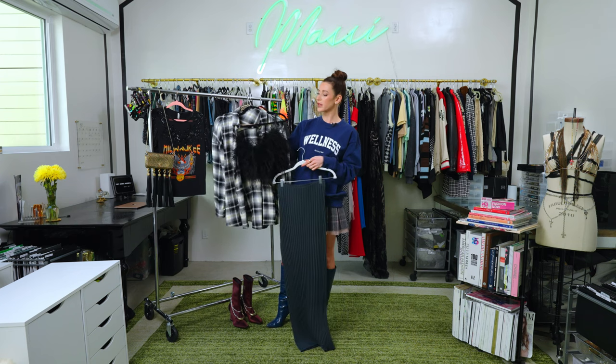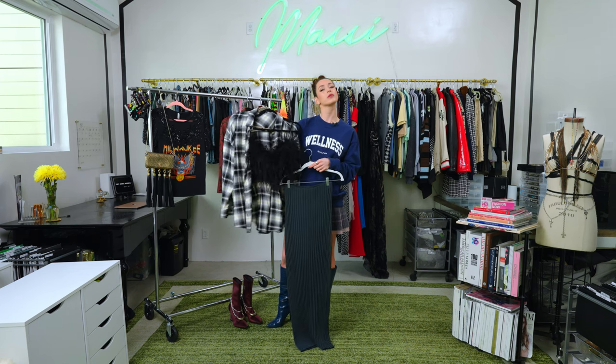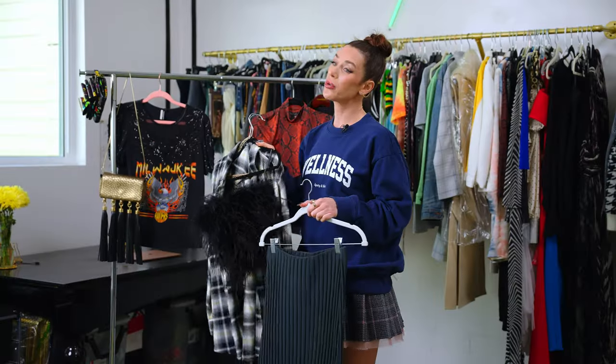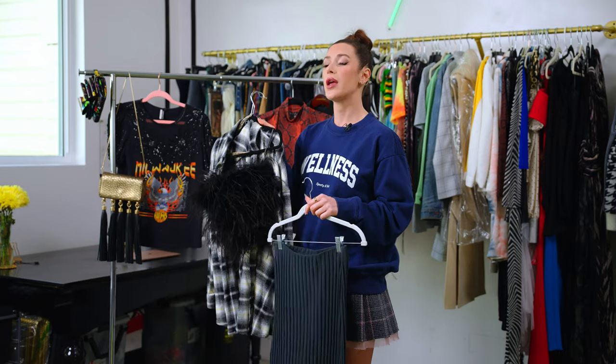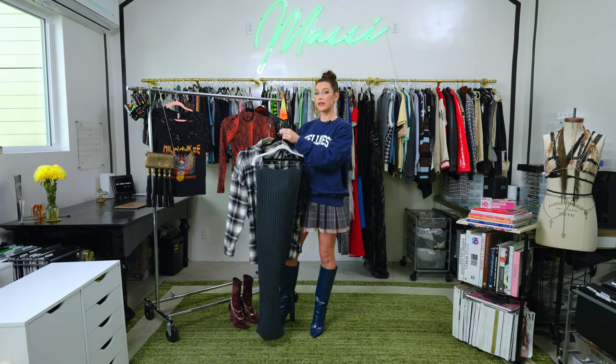In terms of accessories, you can't really go wrong with hoops. I would do gold hoops, a choker would be really nice, and then small, very thin rings on each finger would be a nice way to complete this outfit.